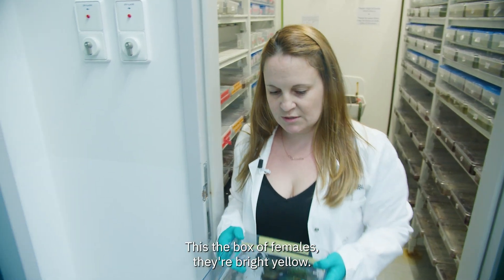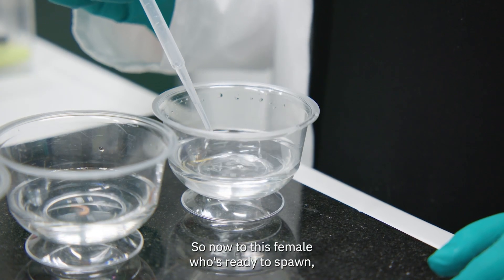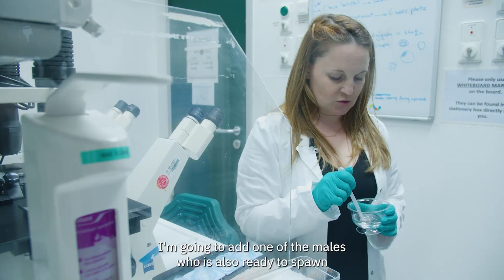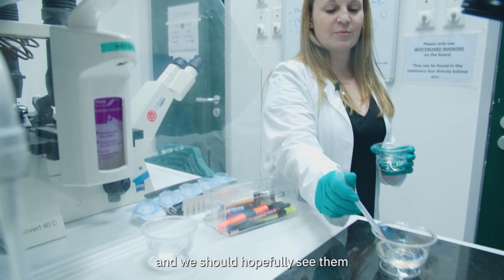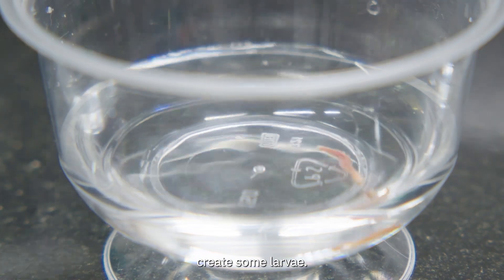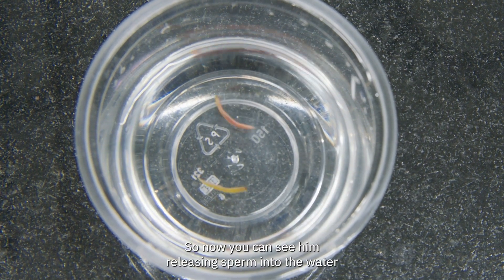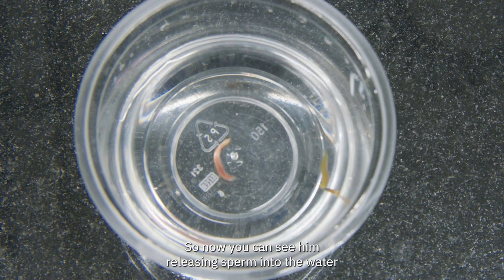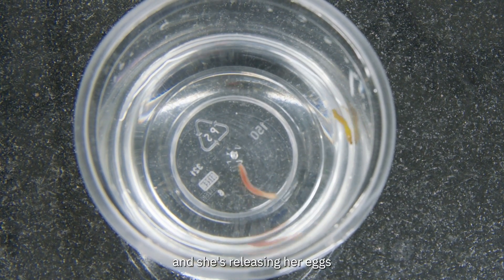And this is the box of females — they're bright yellow. So now to this female who's ready to spawn I'm going to add one of the males who is also ready to spawn and we should hopefully see them create some larvae. There we go, so now you can see him releasing sperm into the water and she's releasing her eggs — together they will make baby worms.